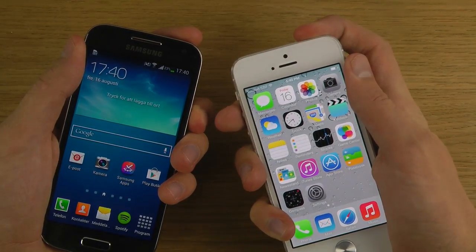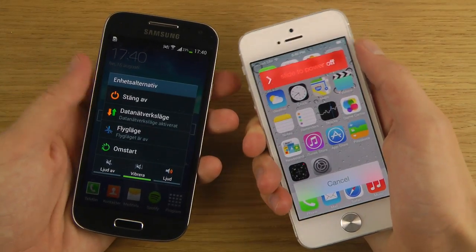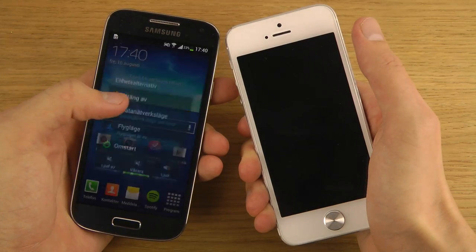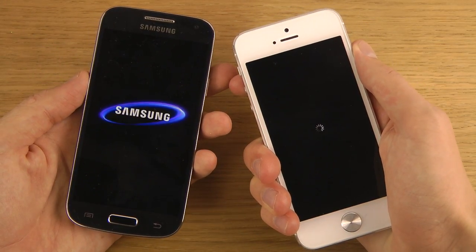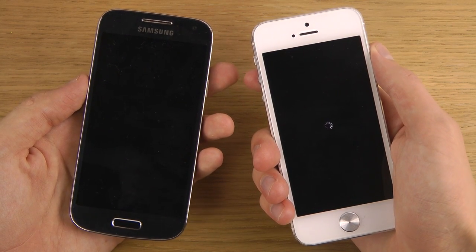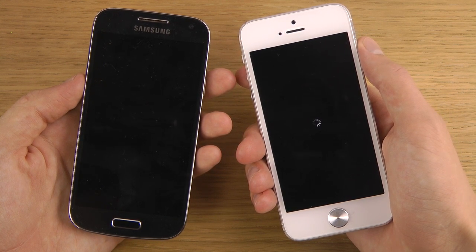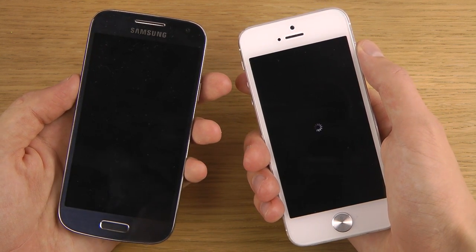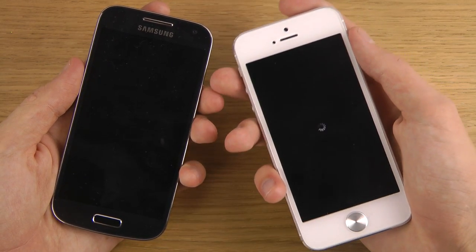We have the baby S4 Mini here. Let's see — I shouldn't swipe now. Let's see if it closes down quicker, because beta 5 was a little bit slow at booting down. It still seems like it's a little bit slow at booting down.